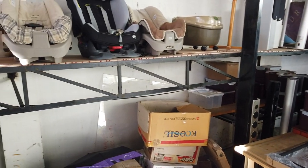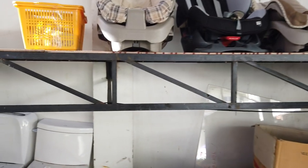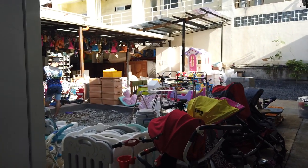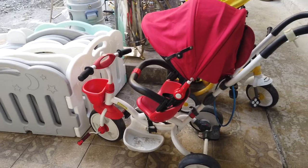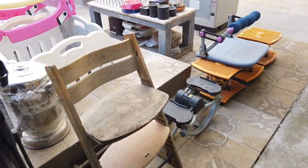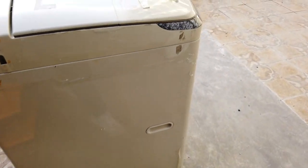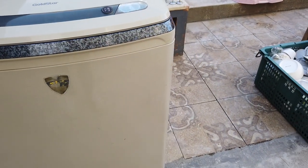You've got car seats for children, toilets, and children's strollers — this one is 2,500 pesos. There's a trike for kids and exercise balance equipment. They even have a washing machine — Coldstar brand — at 8,000 pesos.